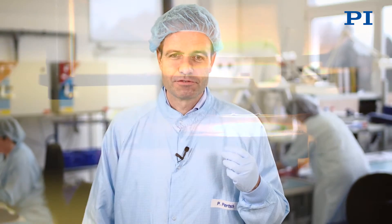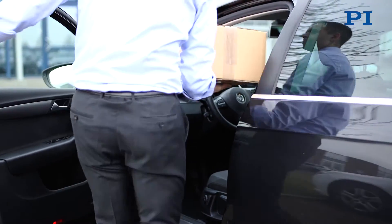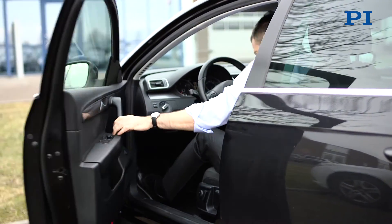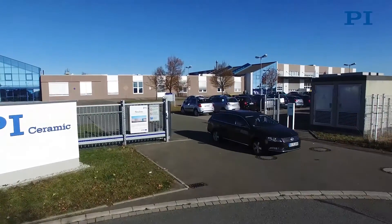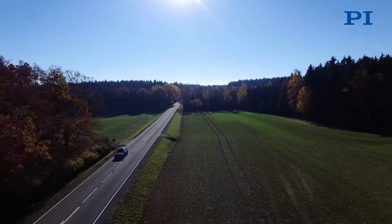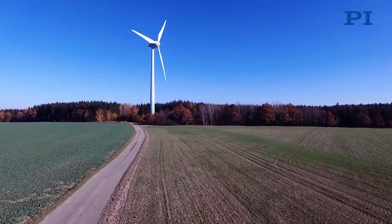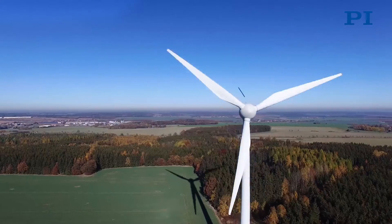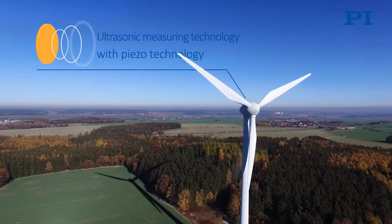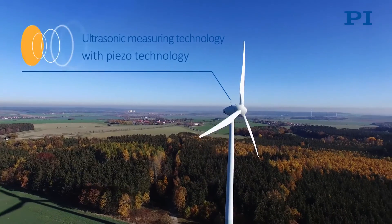Now, let's go and take a look at how our products are used after delivery. The key to success can often be found in small details, even in large systems. And this is how our customer Zico uses our components, for example, for monitoring wind turbines.